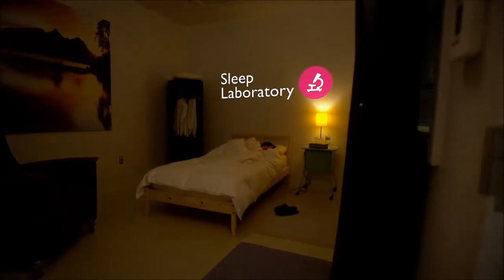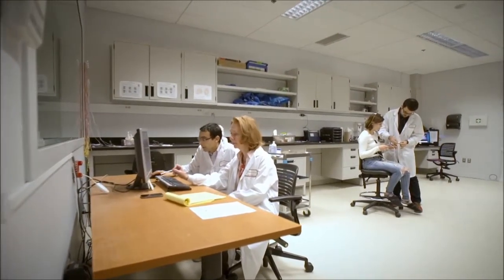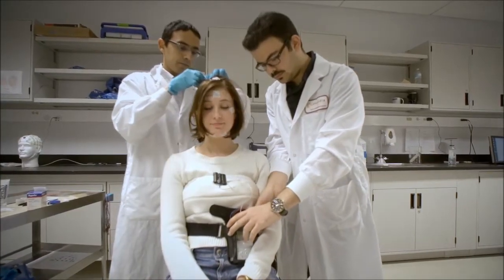PERFORM's Sleep Lab helps researchers design studies on common sleep issues like insomnia and sleep deprivation, ones often associated with the onset of both mental and physical diseases.